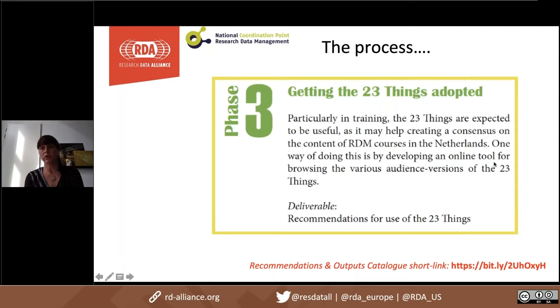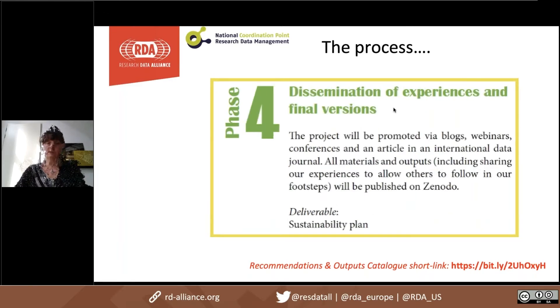In the third phase — which we're currently in — we're trying to get those 23 Things adopted by those communities. We asked them to provide input for different audience versions and wanted to include these in existing trainings in the Netherlands. We had to adjust that a little bit because due to COVID-19 we couldn't do any live sessions, so we transferred it into an online tool. Phase four includes dissemination of our experiences and final versions — a lot of outreach we're currently working on.